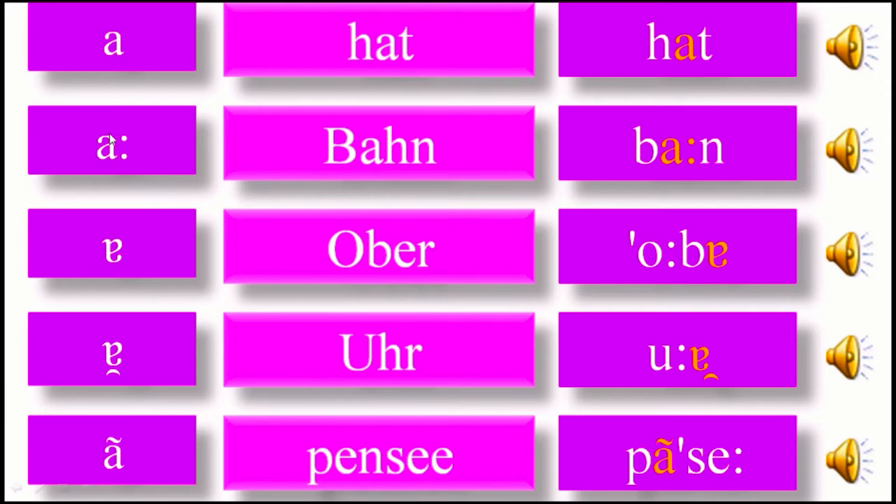Now compare with the second type: here the symbol, and here an example. This word and this word are the same, but here is the real word and here the word with the symbol. So here you can hear. Here there is extension because you find these two dots — there is extension. Here 'hat', here 'ban', and like this, every symbol.